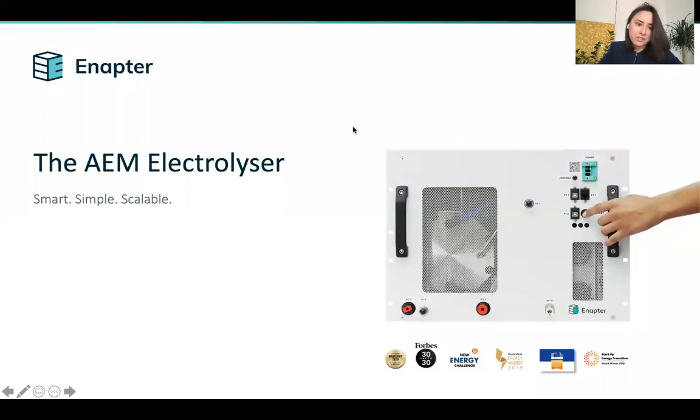Hi, my name is Vaiteya and I'm one of the three co-founders of Enaptor. Enaptor is an electrolyzer manufacturer. We set off in 2017 to start Enaptor with one objective in mind: to reduce the cost of green hydrogen and to deploy it at a very fast pace.